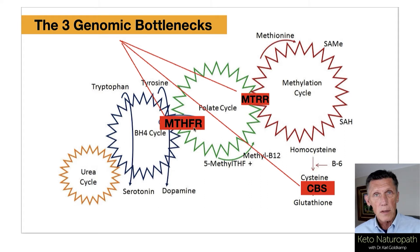MTHFR — methyl tetrahydrofolate reductase. MTRR — which is actually two enzymes, two genes: methionine synthase and methionine synthase reductase. And then CBS — cystathionine beta synthase.